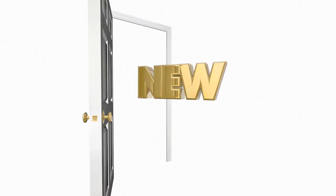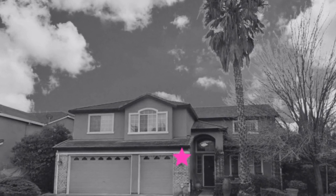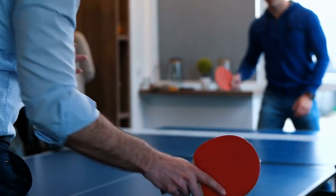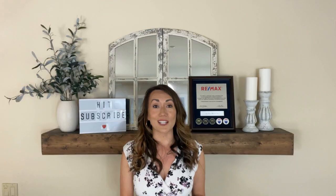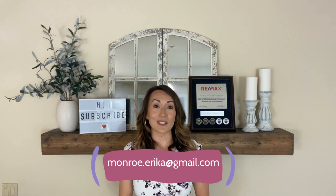I have a new listing in the Westgate development that will come to market at the end of July. This beautiful home features over 3,300 square feet of living space with four bedrooms, including a bedroom and full bathroom downstairs, a beautifully renovated kitchen with custom cabinetry and granite countertops, as well as a large game room or flex space upstairs with a wet bar. Feel free to reach out for any additional questions or for a potential sneak peek of the listing before it comes to market.